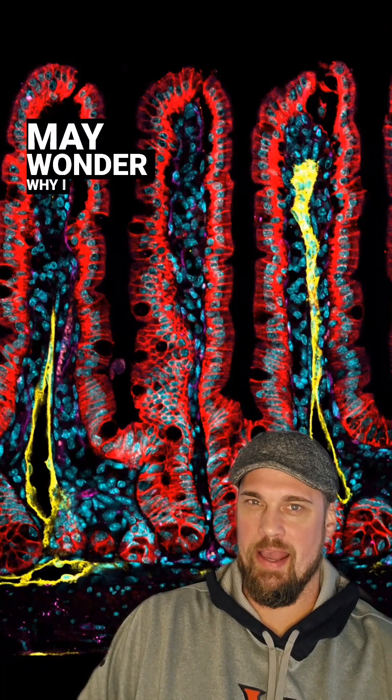Hi everybody, I'm Noah Green from HHMI's Beautiful Biology, and we're coming up on Thanksgiving so you may wonder why I have these three fiery pillars of doom lined up behind me. But this is actually a cross-section through the villi of the small intestine. Villi are these tiny little finger-like projections that stick out from the interior of your small intestine and help pull nutrients from the fluid in the intestine and transfer it to the bloodstream.